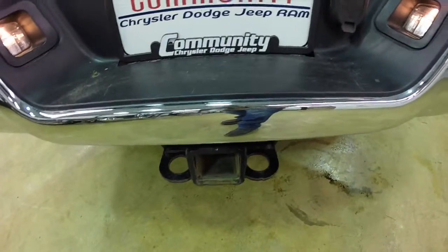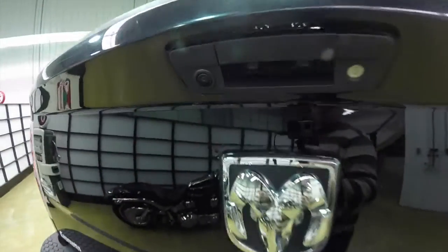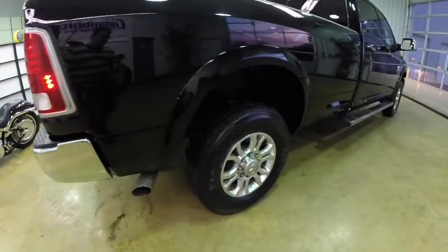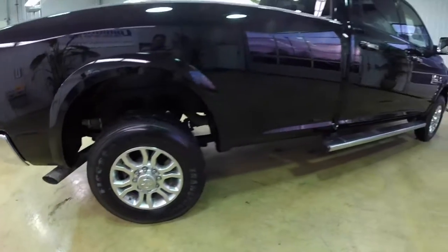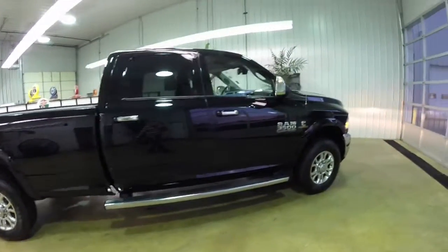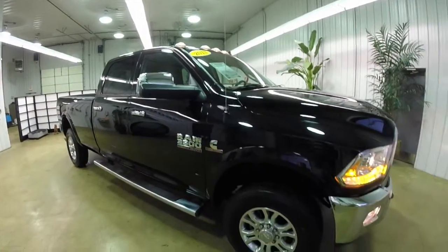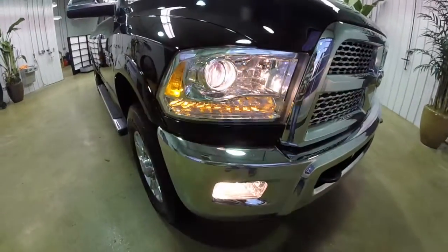It does have the trailer tow group, the rear parking sensors, and also has a rear backup camera. The vehicle is equipped with the premium LED tail lamps, 18-inch cast aluminum wheels, the Ram side steps, keyless enter and go, the chrome plated tow mirrors with integrated signals, clearance lamps, and the premium headlamps with projector beams and LED turn lights.